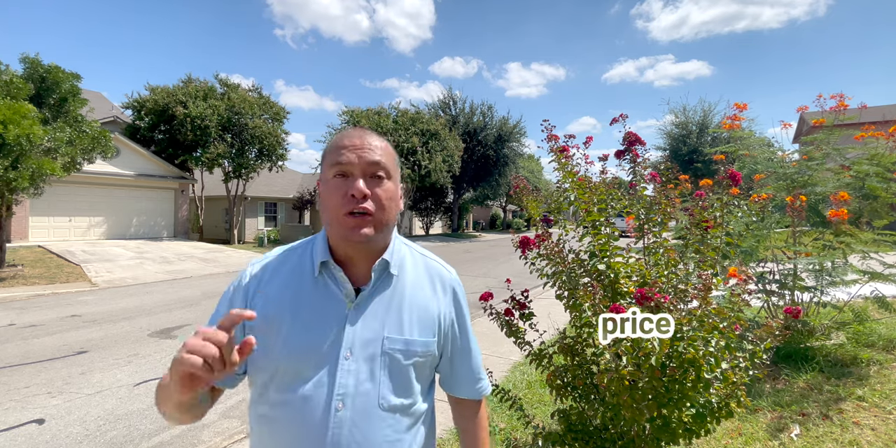Are you looking for a home at a great price, great location, great condition? Well, we have a home for you.